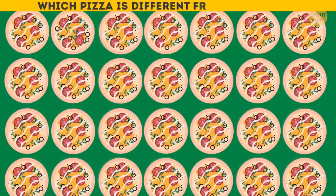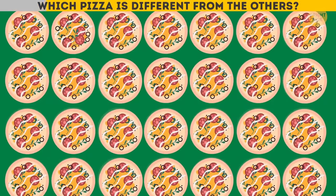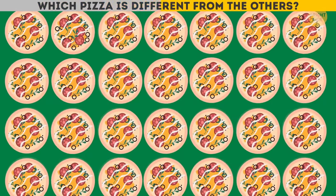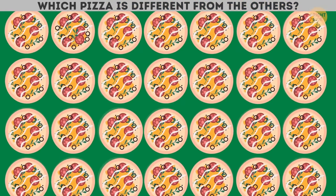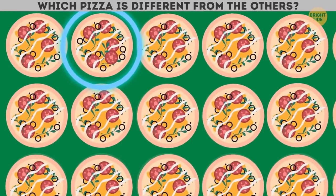Which pizza is different from the others? It's the one in the right bottom corner — it has more olives than the rest!